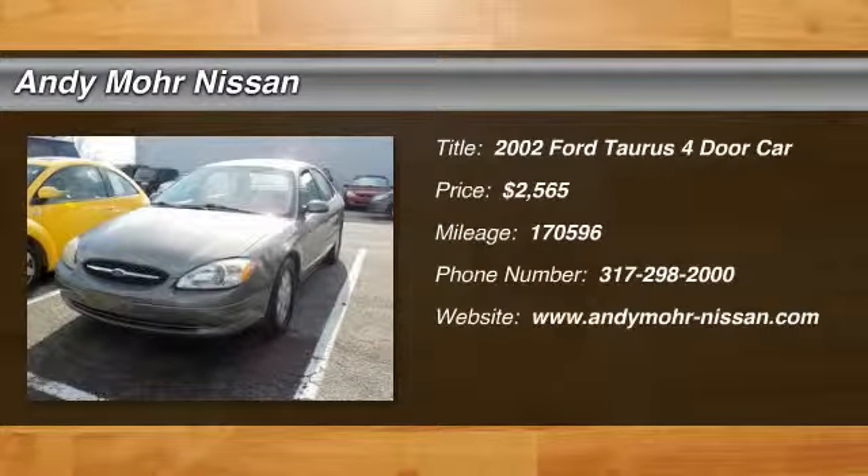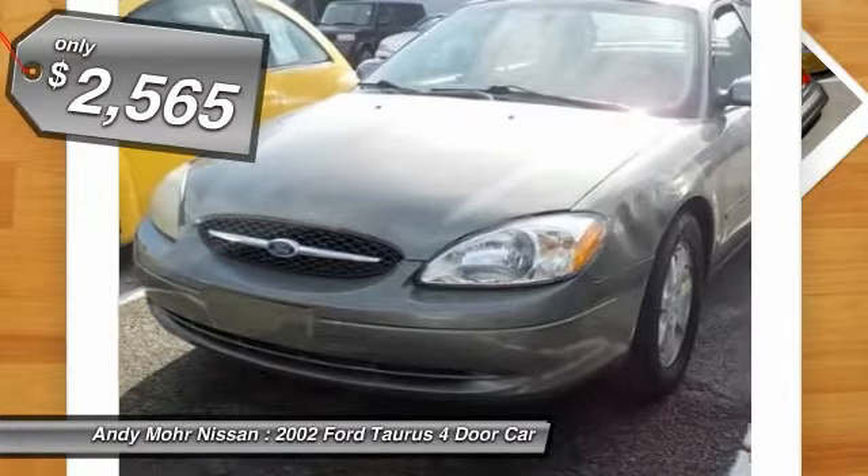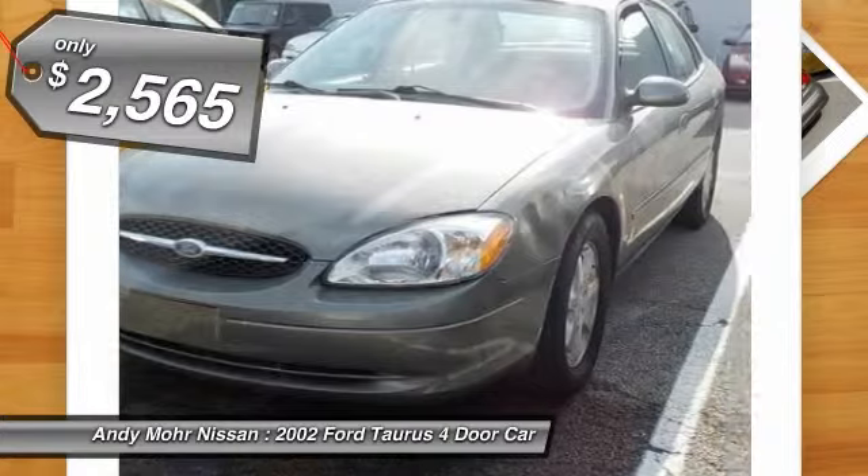The 2002 Taurus. This is it. Crafted by an obsessive engineering and design team, the Taurus was created to compete with some of the world's best and is priced below $5,000.